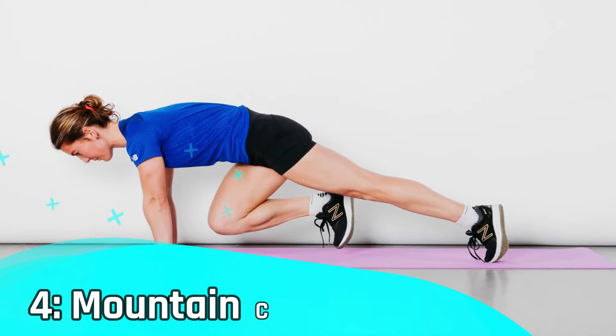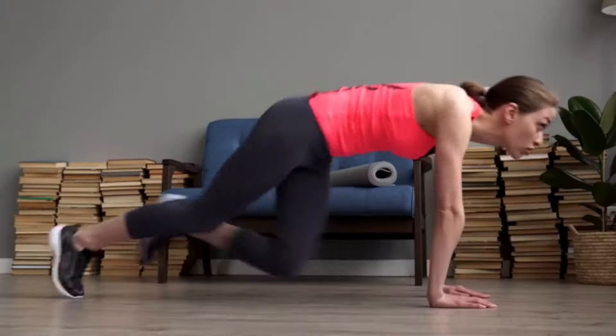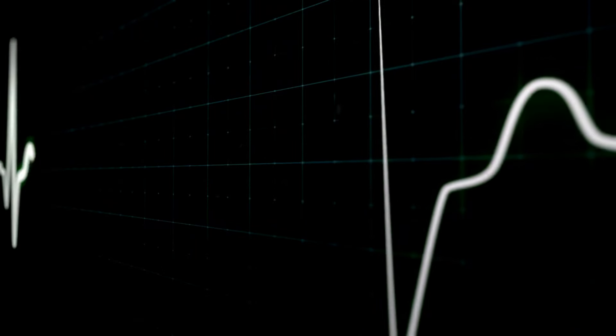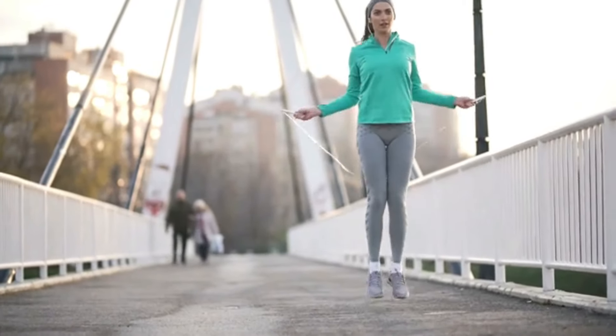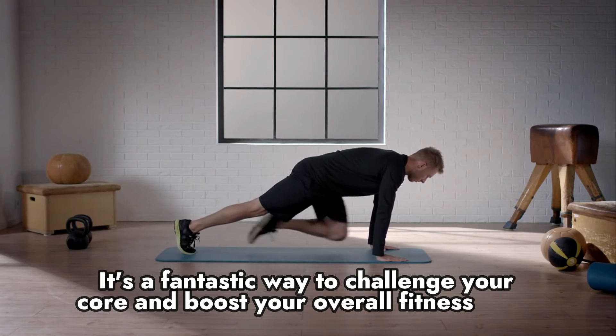Number four: mountain climbers. Time to pick up the pace with mountain climbers. This full-body exercise not only works your abs, but also elevates your heart rate, helping you burn more calories. It's a fantastic way to challenge your core and boost your overall fitness level.